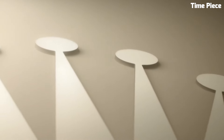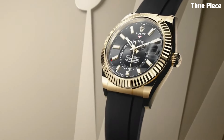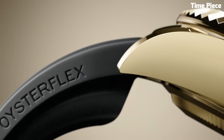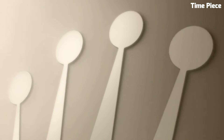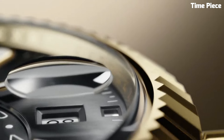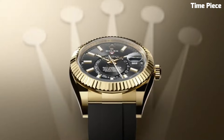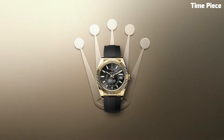Rolex's proprietary automatic movement, shielded within its oyster case, guarantees precision and reliability. With both style and substance, the Sky Dweller is a testament to Rolex's unwavering commitment to horological excellence, embodying the fusion of luxury and functionality in a single timepiece.